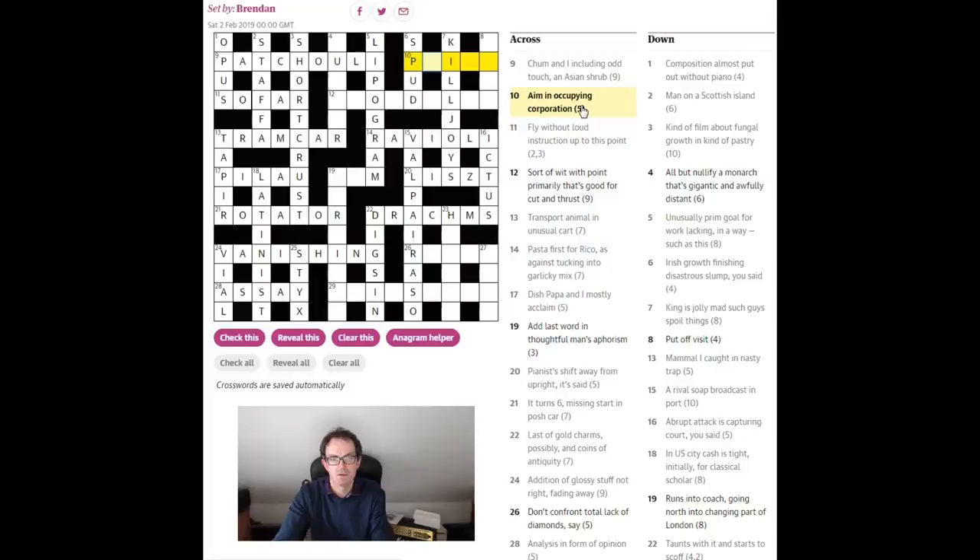'Aim in occupying corporation' — and 'no, put off visit.' If you give somebody a stay of execution you would defer or put off their execution, so 'stay' means put off, and if you visit somewhere you might stay there. And for 'point' — if you aim something you point it — you can see the word 'in' is occupying 'pot,' and 'pot' is a word for corporation in the sense of your tummy — a 'pot belly' or 'corporation.' So 'pint' — 'p-in-t' — that's the answer.